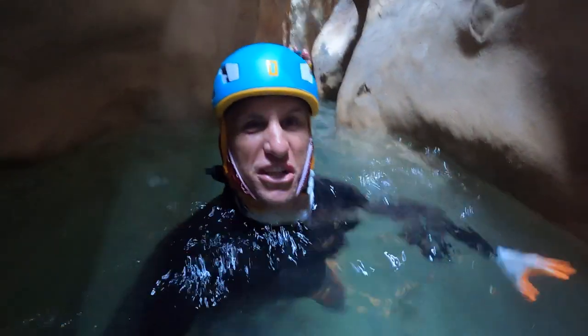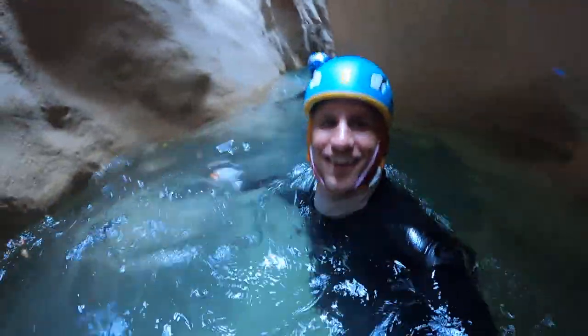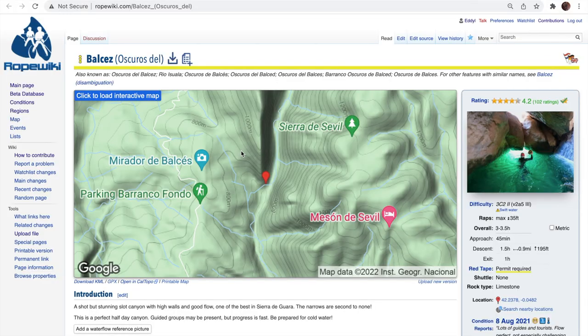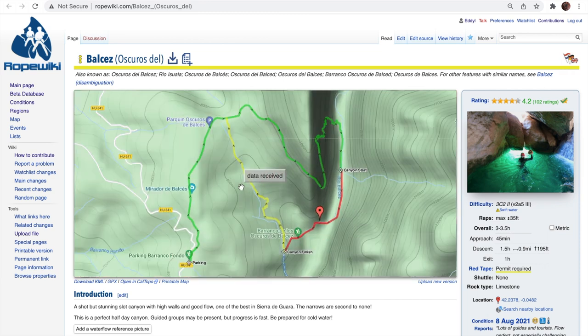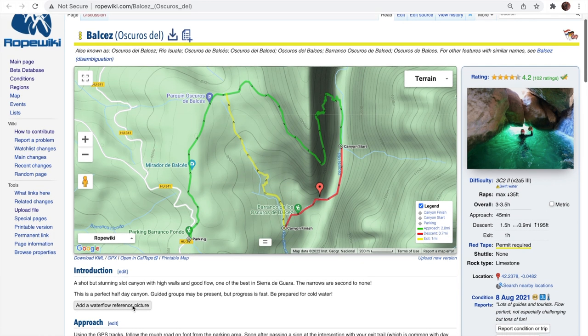It's the dark part of the Balsas River. Look at how narrow this is. Rope Wiki will give you all the info you need. You can start by clicking on the map, and then you can see the whole route, including the approach, the descent, and then the exit. You can also download this to your GPS app on your phone.